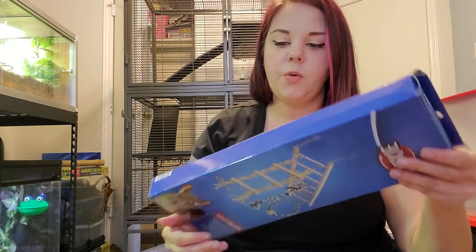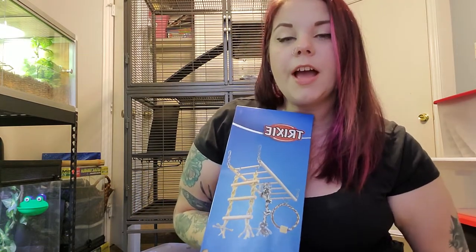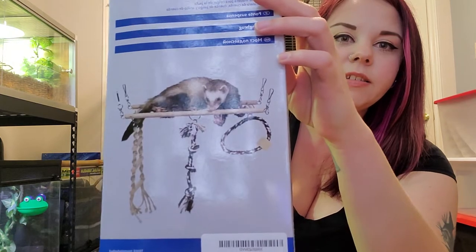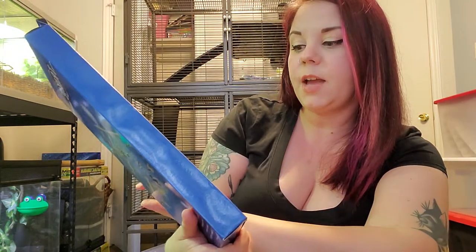This I also ordered off Amazon — it says it's for ferrets, but it's actually got a chinchilla and a rat on the front of the box. I'm going to try it with my rats and see if they like it. Basically it's a little wooden bridge thing with a ladder and some fun little enrichments for climbing, chewing, exploring, and enrichment.